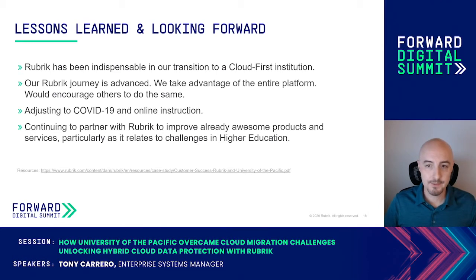More recently, the university has begun the transition to online learning due to the COVID crisis. Now more than ever there is a reliance on online services including AWS and Office 365, and Rubrik continues to be instrumental in providing peace of mind in both data protection and management.